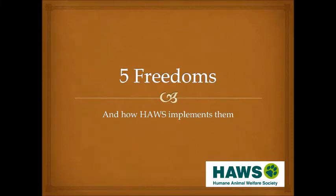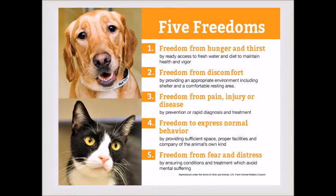Welcome to the Humane Animal Welfare Society's presentation on the five freedoms. Today we'll be talking about the five freedoms of animal welfare and ways that HAWS uses them to care for the animals in our custody. The five freedoms are standards of care developed to make sure that animals being cared for by people are getting everything they need to be not only physically healthy, but also taking into consideration their mental well-being.